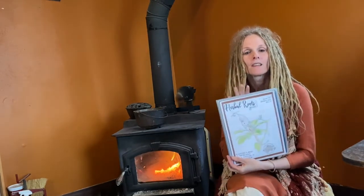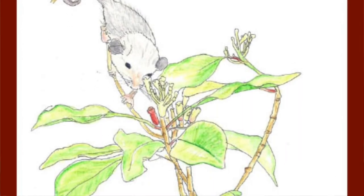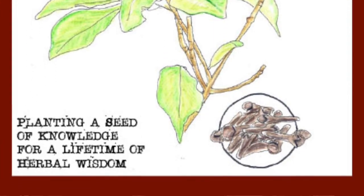I hope you enjoyed today's story. If you'd like to learn more about clove, you can check out the ebook in my store — I'll put a link down below in the description. Thanks for visiting Herbal Roots Zine for story time, and I'll see you next time.